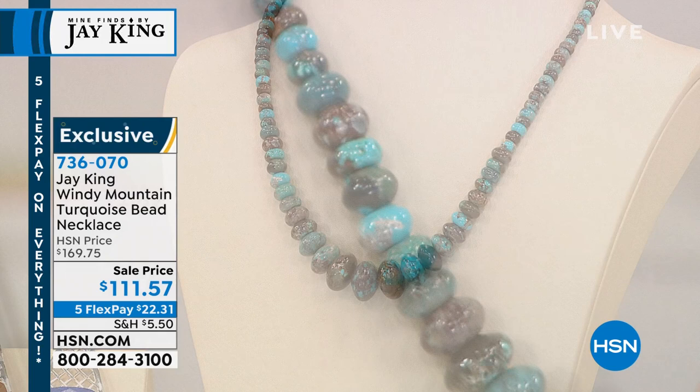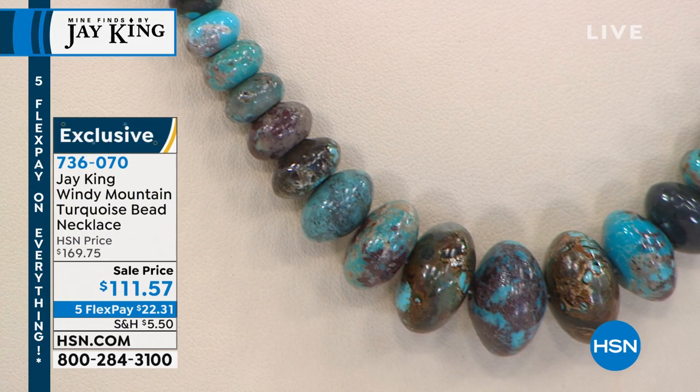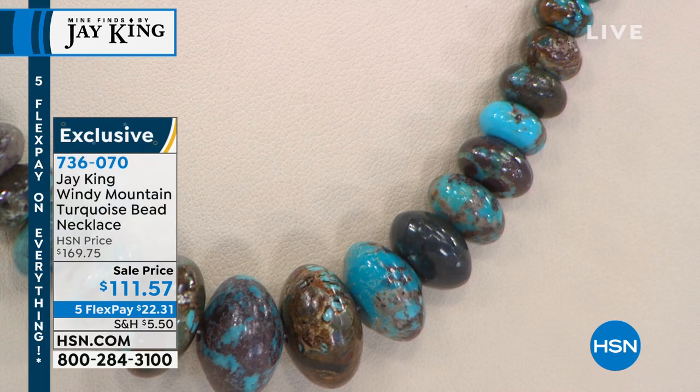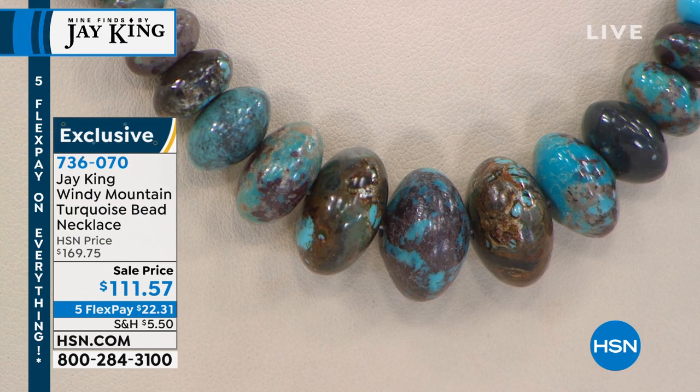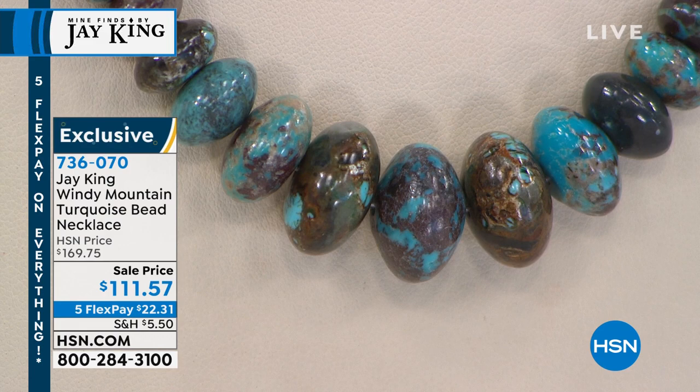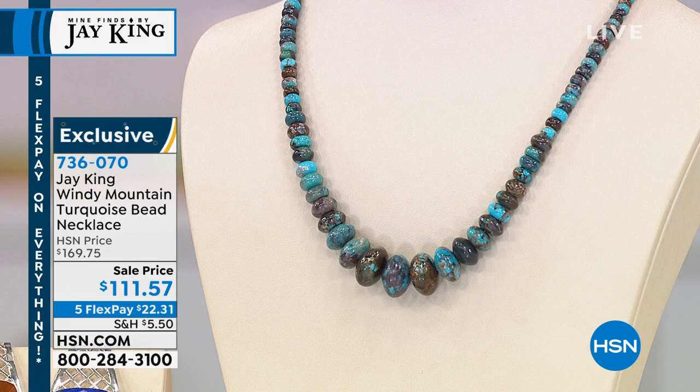His first love — every gemstone he's ever found is typically found on his quest to find turquoise. This is called Windy Mountain turquoise. It is absolutely beautiful if you like turquoise that has more character and more of the matrix. It's already 4.7 stars, with beautiful rondelle-shaped beads in a graduating profile. 18 inches in length, two and three quarter inch extender, over $40 off today.